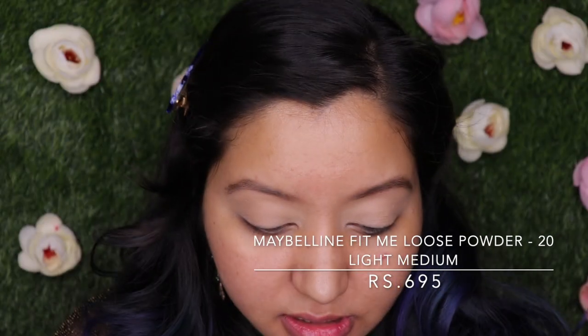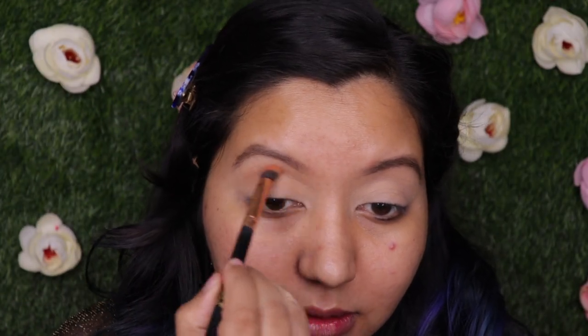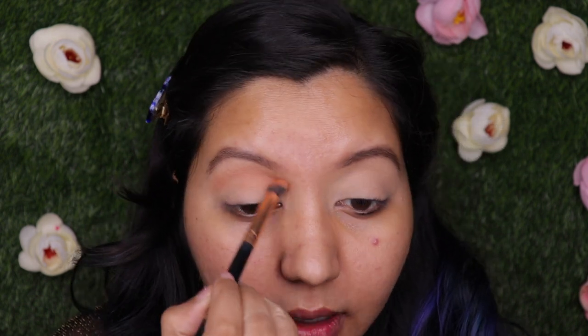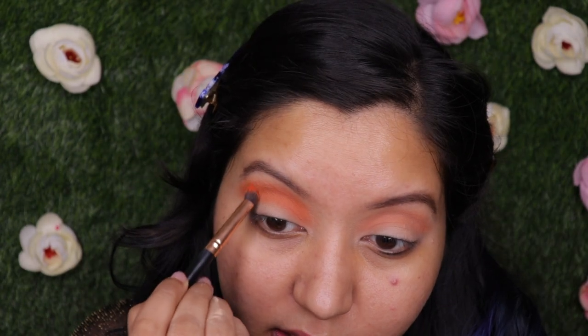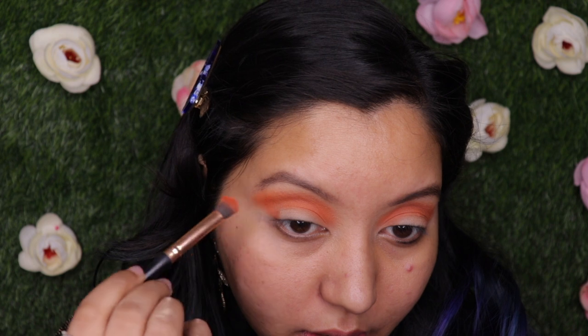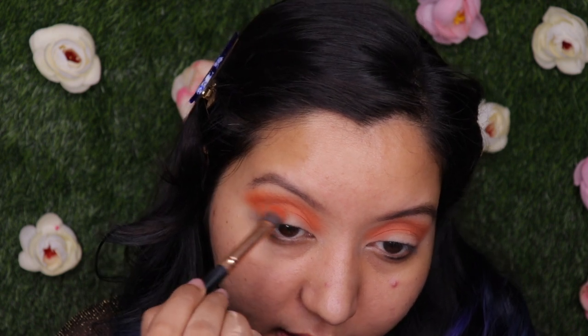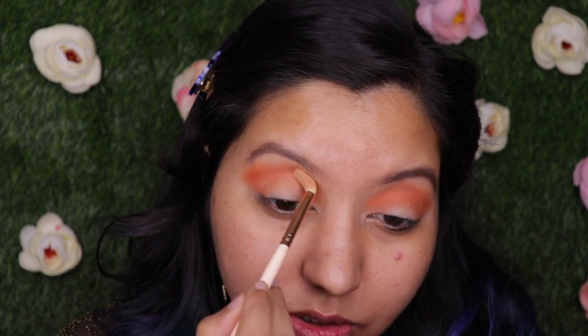To set my eyelids I'm using the Maybelline Fit Me Loose Powder in shade 20 Light Medium. First I'm applying a crease shade from the palette, then with the same brush I'm adding a beautiful orange shade into the outer corner and blending it inwards. Then with a blending brush I lightly blend both colors together so the transition is seamless.